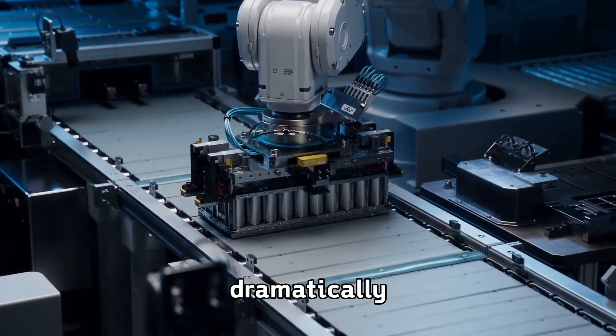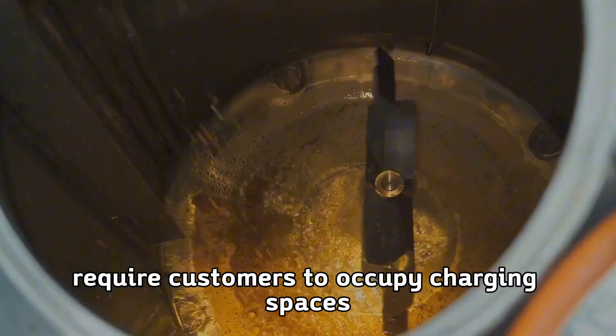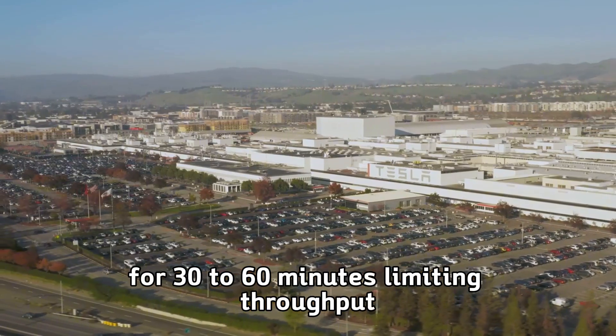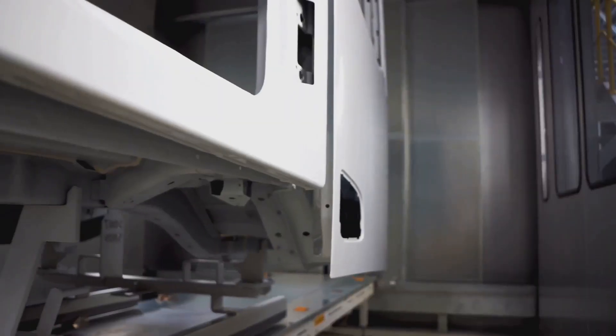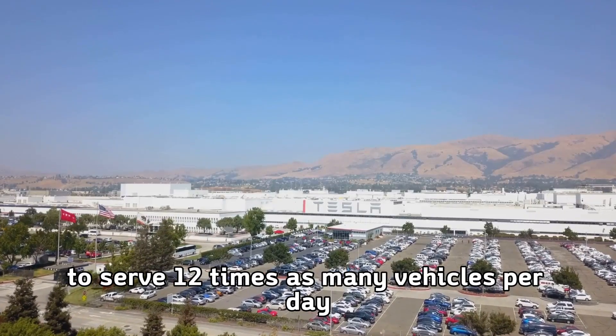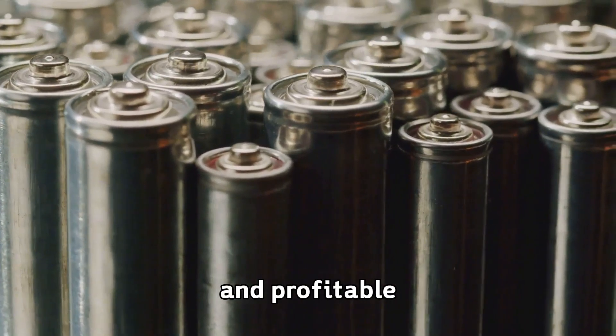Charging infrastructure would also transform dramatically. Current fast charging stations require customers to occupy charging spaces for 30 to 60 minutes, limiting throughput and requiring large installations to serve many vehicles. Five-minute charging would allow charging stations to serve 12 times as many vehicles per day, making charging infrastructure vastly more efficient and profitable.